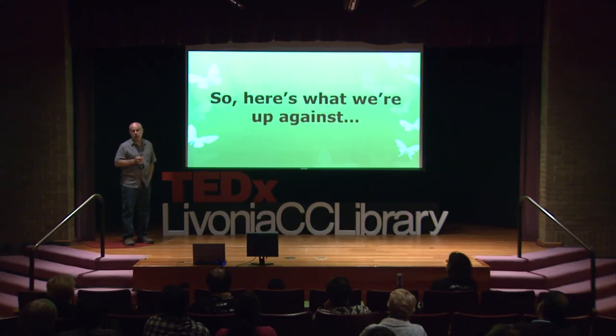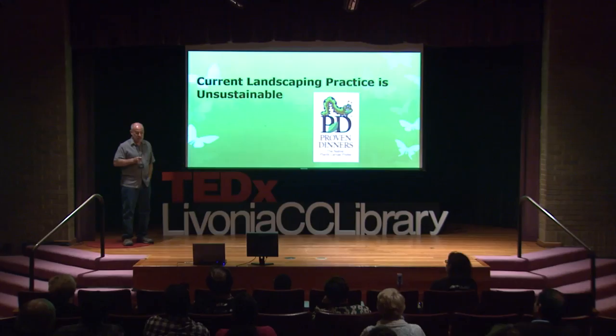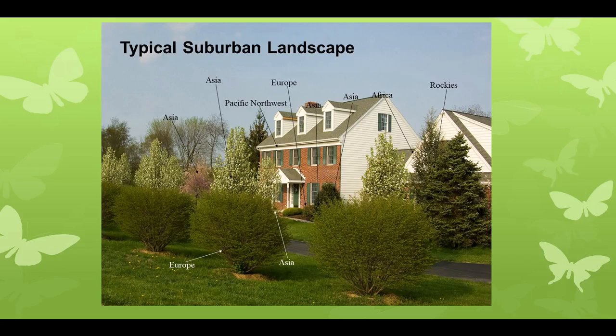Here's what we're up against: conventional landscaping practices taught to us by big horticulture. They will only talk about the beauty of their plants — and their plants are beautiful — but they won't talk about the function, because they can't. Their plants are mostly from other continents with chemical defenses that our insects cannot overcome. Here's a typical landscape — you may recognize all those plants — but to an insect, this is a desert. There is nothing to eat there.